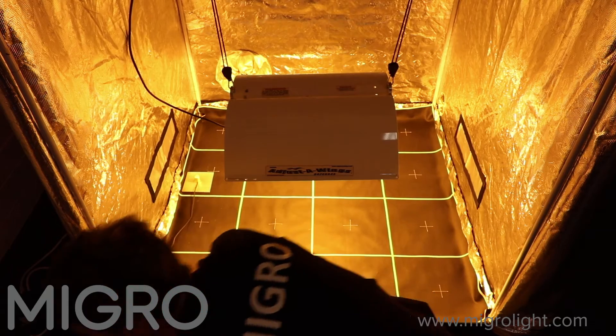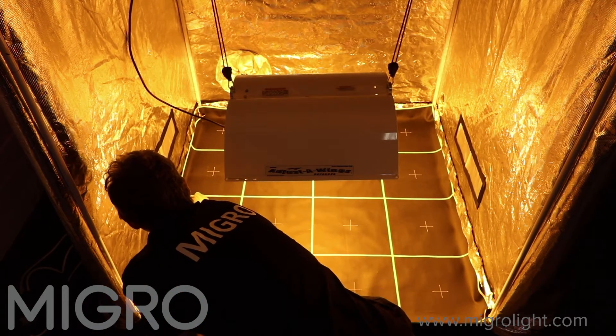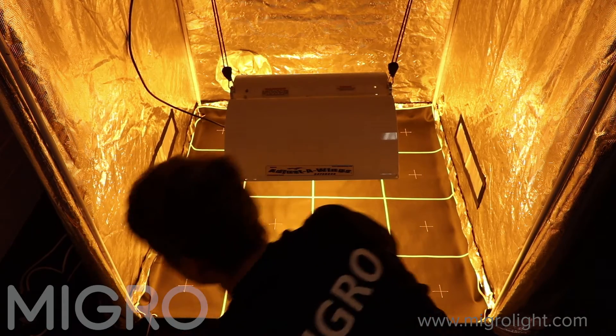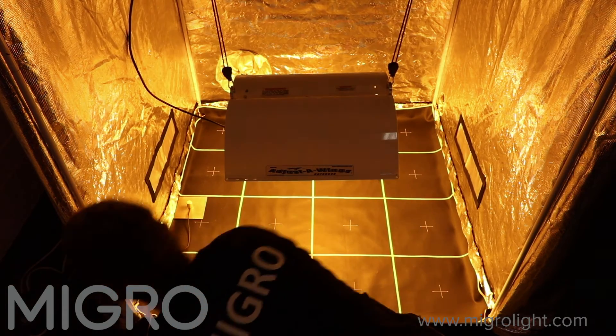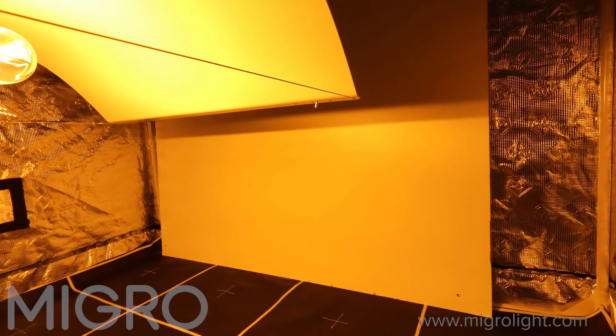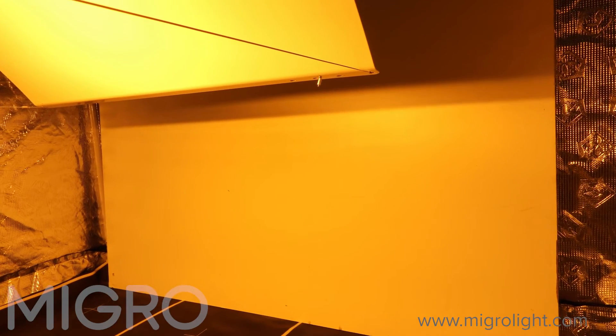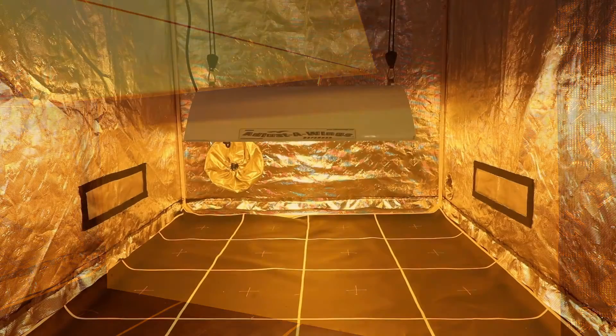The HPS and LED systems have been tested by hanging them at the recommended height according to the manufacturer and at the optimum height for efficiency and even coverage. The test has been carried out in a grow tent environment, meaning any light that goes outside your grow area is reflected back in. This is important for a fair comparison test with an HPS system that has a wide distribution of light.